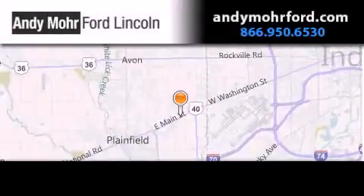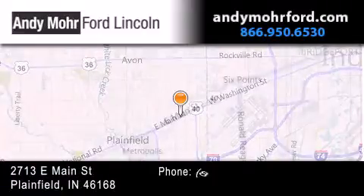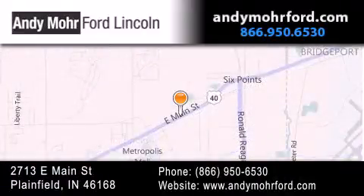Andy Moore Ford Lincoln is the place to find new Ford and Lincoln cars and trucks and pre-owned vehicles in Indianapolis. You can search our new and pre-owned inventory online, get new car pricing, and receive free no-obligation price quotes. Stop by and visit us today at 2713 East Main Street in Plainfield, or see us online at andymooreford.com.